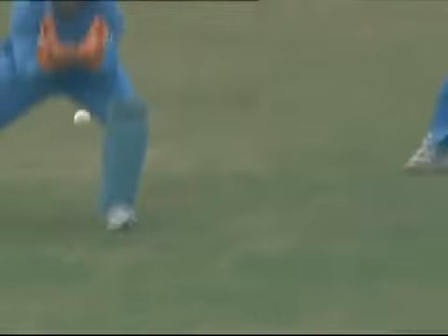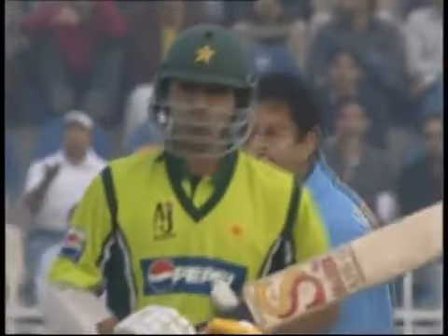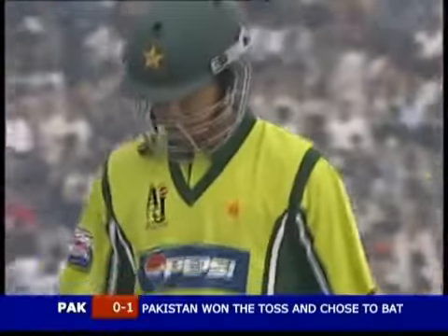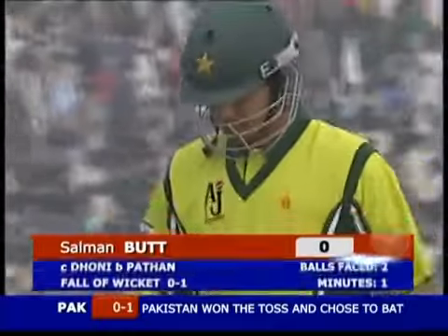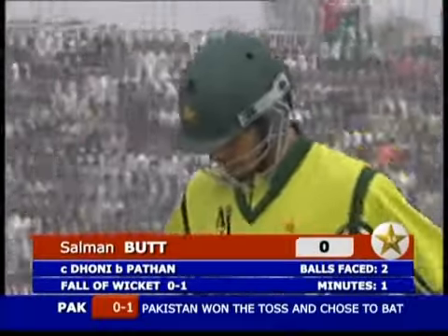Seam upright once again — a little rash. Salman Butt outside the off stump, swung away from him, and a thick outside edge. No problem there for the umpire to give him out. Salman Butt goes straight away in the first over for zero. Pakistan lost the first wicket without scoring.